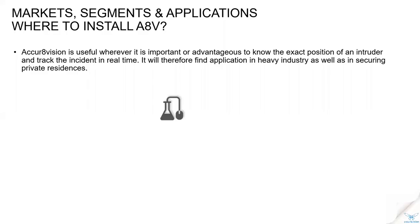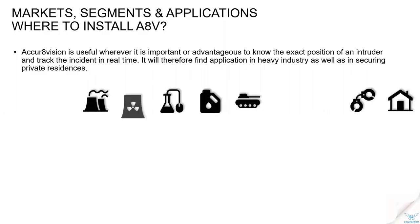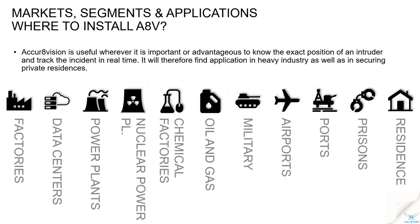Where can you set up AccurateVision? Pretty much everywhere. Industrial sites, power plants, data centers, factories, oil and gas companies — all of these are good areas for AccurateVision to be implemented. But also residential areas — we have installations there as well and it works in both worlds. If you're thinking AccurateVision will be a good fit for you, you're probably right, because it can be installed pretty much anywhere.